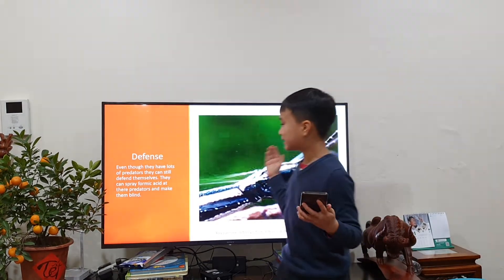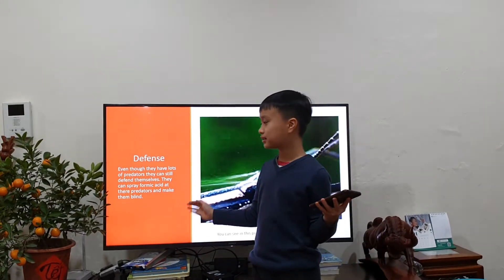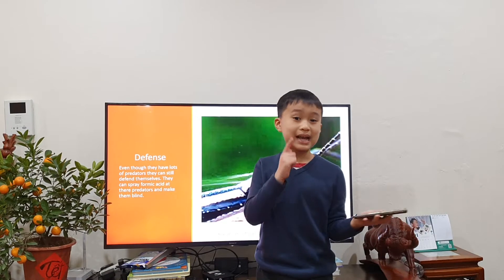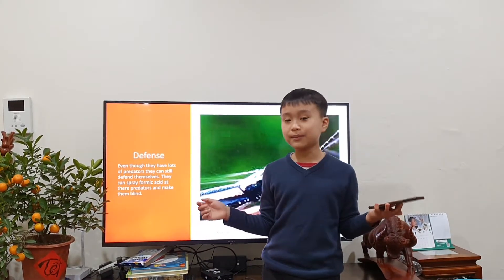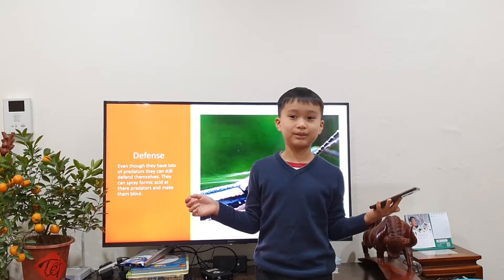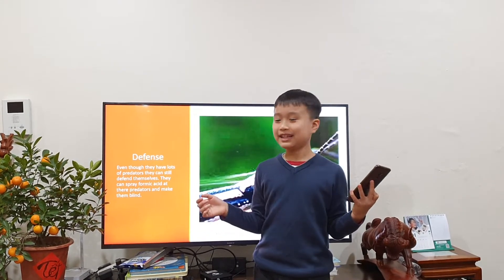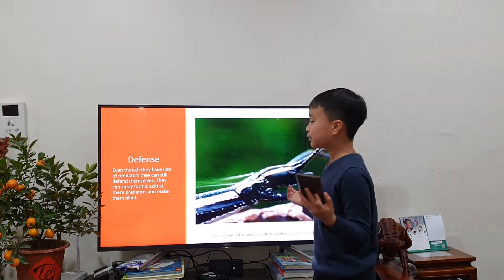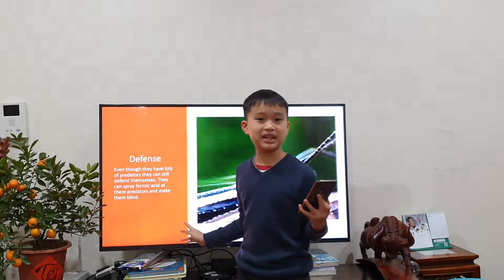Next, we're going to talk about its defense. Even though there are lots of predators, they can still defend themselves. First, they use camouflage. Camouflage is an adaptation that helps animals blend into their surroundings to escape from predators. And if it gets spotted by a predator, they will actually shoot formic acid at the predator.